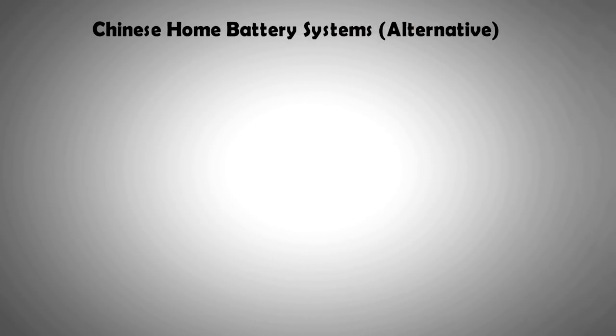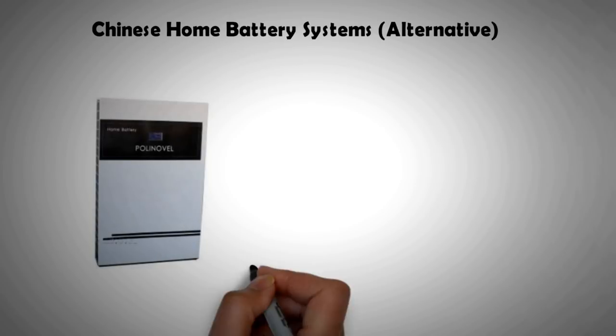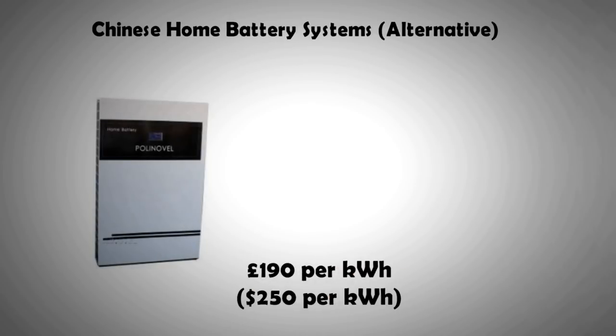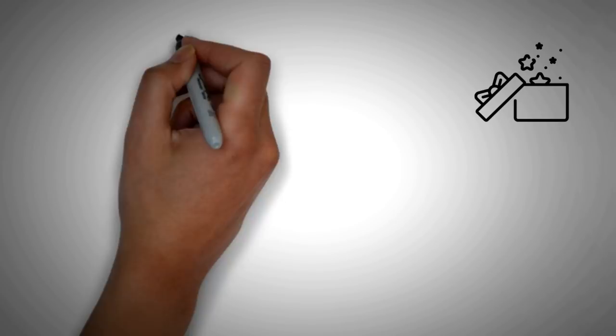The only thing that undercuts Tesla in price are Chinese companies — their lithium-ion battery packs are, believe it or not, less than half the price per kilowatt hour when compared to the Tesla Powerwall. The functionality, however, of these Chinese batteries is limited and the warranty period is short.